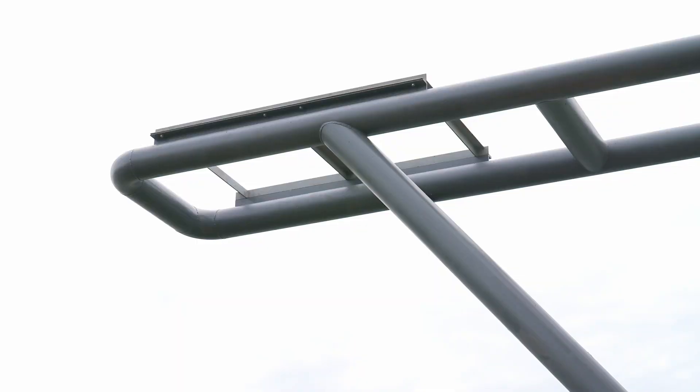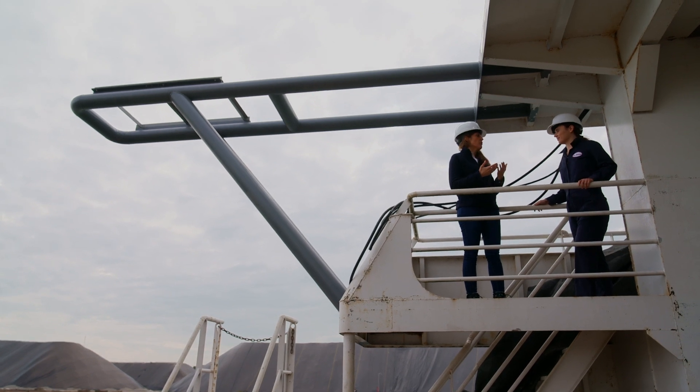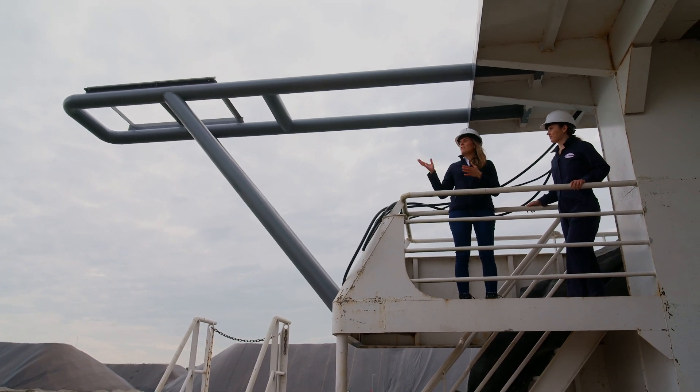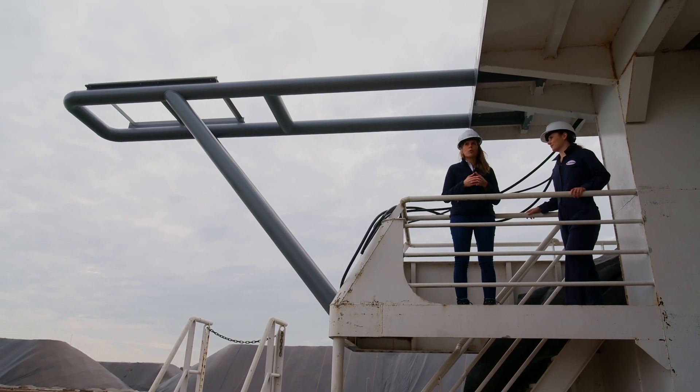The cool thing about the vessel, once it's become electric, is that we have to charge it with electric power. And we're planning on achieving that by a charging tower, which is located at Billy Bishop Toronto City Airport.